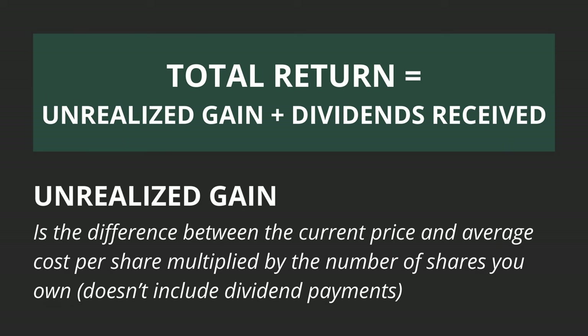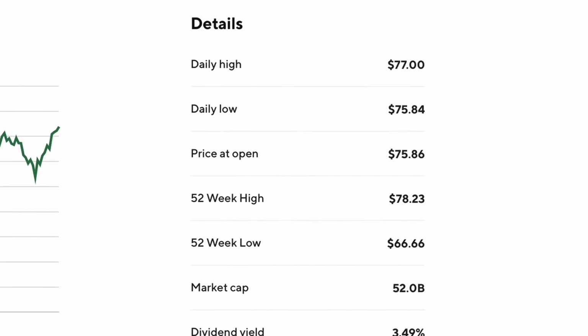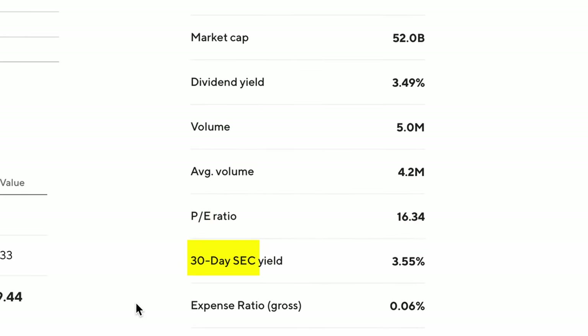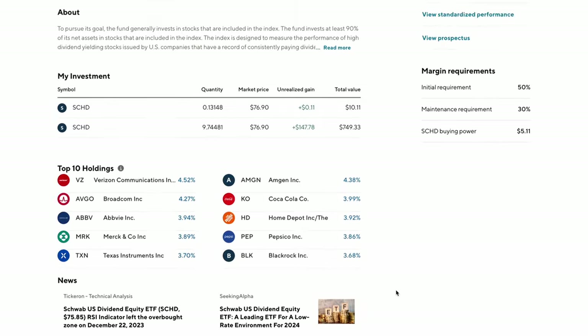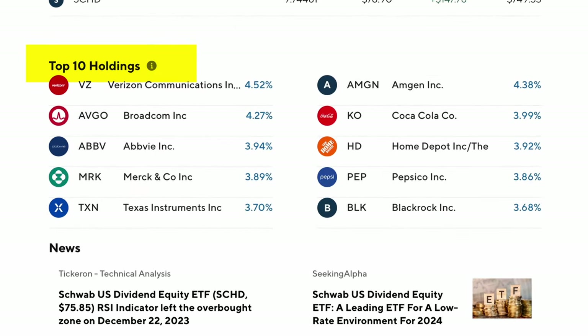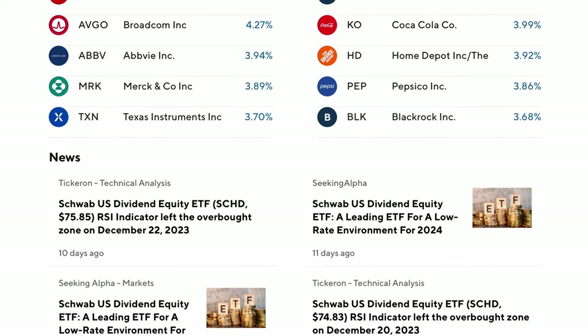The one thing I would like to see here is the total return including dividends received. The unrealized gain is just the difference between the current price and the average cost per share, multiplied by the number of shares you own, and doesn't include the $72.71 of dividends I've received. Below this section, you'll see additional details with the 52-week high and low, market cap, dividend yield, volume, PE ratio, 30-day SEC yield, and expense ratio. Then you have a link to the ETF's prospectus, and the last thing on this side is the margin requirements. On the left-hand side below the chart, you'll see the ETF's top 10 holdings along with the percent of the ETF's total assets — in the case of SCHD, the top 10 stocks make up approximately 40% of the assets. Below the top 10 holdings, you'll see the latest news about the ETF.